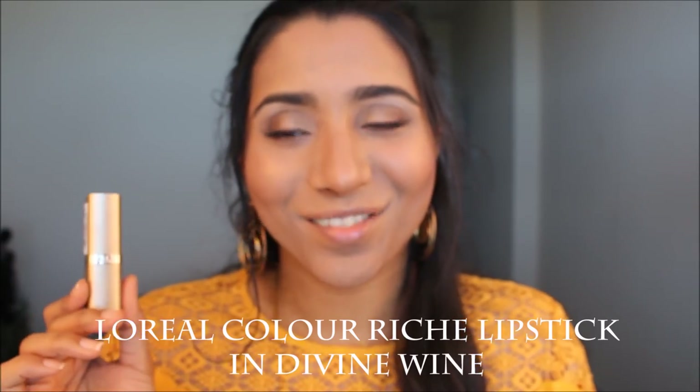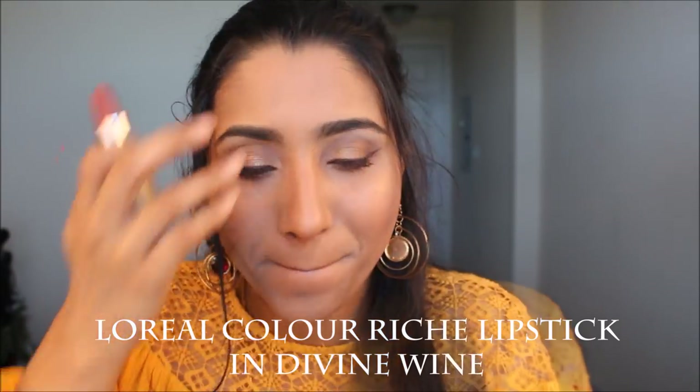For my lips today I used the L'Oreal Colour Riche lipstick in the shade Divine Wine — I have been obsessed with this lipstick. It's a really nice brown, plum, maroon tone and it went really well with the gold look today.